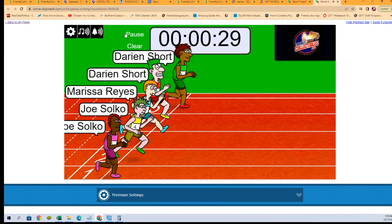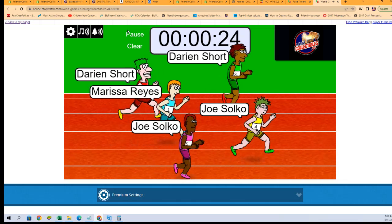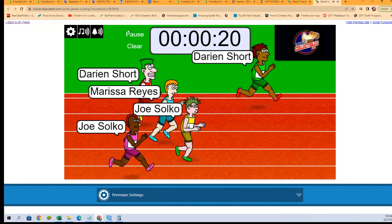And they are off. Again, looking for first and second place in the race. First place getting the Rays and Orioles, second place getting Braves, Marlins, and Tigers.